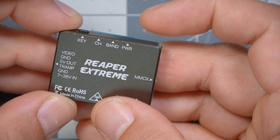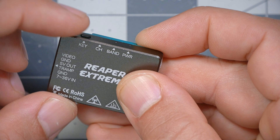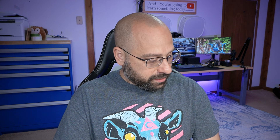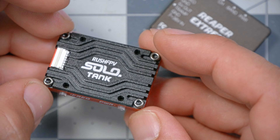There is a single button, so to manipulate the band, channel, and power, you'll be doing some button presses — long press, short press — to decide which you're changing, as opposed to something like the Rush Tank Solo which has separate frequency and power buttons, making it a little easier. But frankly, in a modern build you're probably going to be using Smart Audio with a flight controller to control it. You're not going to be pushing the button, most likely.